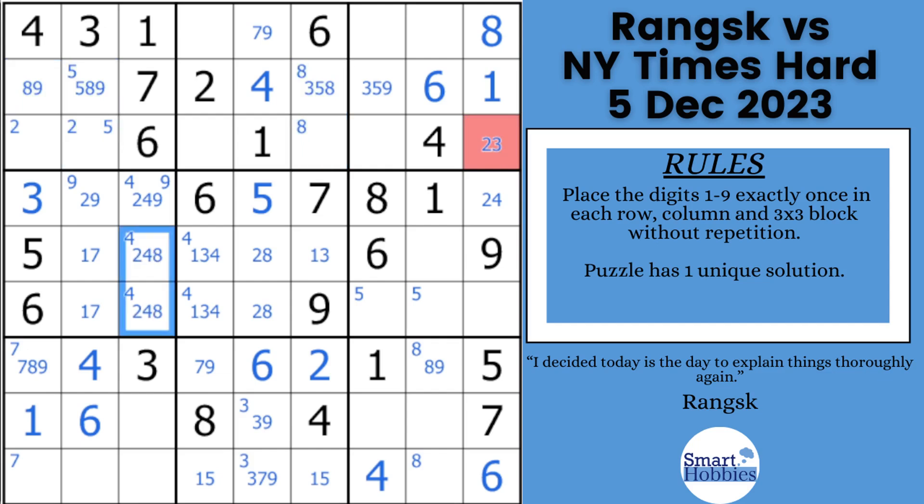He marks two-four-eight in block four. He finally sees, as he's working his way down, that the only place to put a five in column three is right there. Then he does more marks in block seven and block nine, goes up and finishes column six. He says there's got to be some key cells to finish everything. And sure enough, this is going to lead us to that fourth pause-the-video moment — pause the video and solve the key cell, which is the red cell right here.